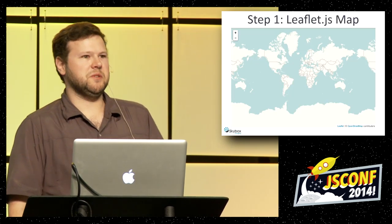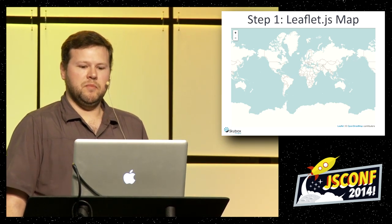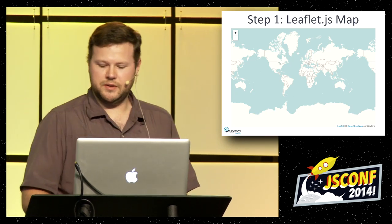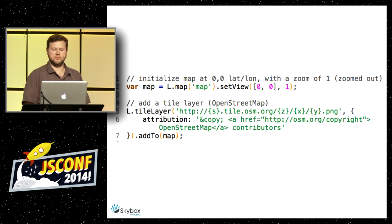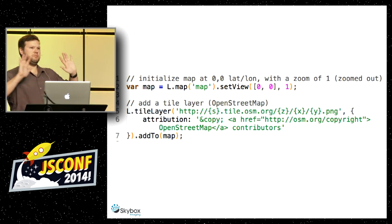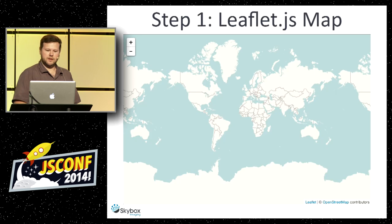We need a map that's useful. We could use Google Maps, but we happen to use Leaflet.js, which is a little more flexible — a nice alternative that's very customizable. This is what you get straight out of the box: a pretty plain-looking map with some zoom controls. The code is pretty simple — I set a latitude-longitude of 0,0 to start, set a zoom level, and add a tile layer using OpenStreetMap tiles.